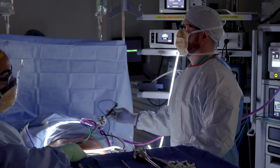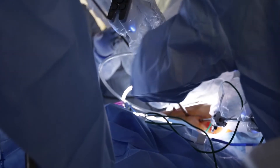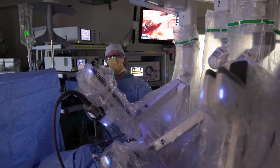Biological mesh are made from animal or human tissue. They are used in certain occasions in patients where we know we cannot use synthetic mesh, because they have allergies to some of those materials, or the abdominal wall tissue is not good enough to hold a synthetic mesh on.